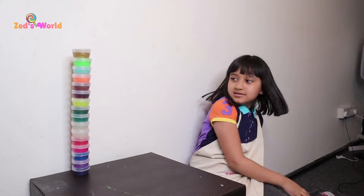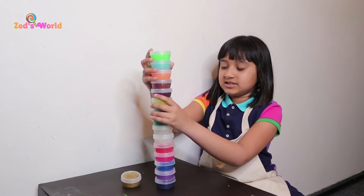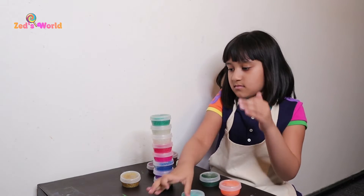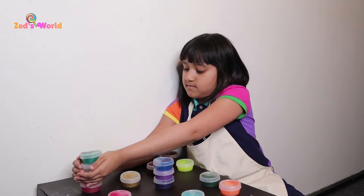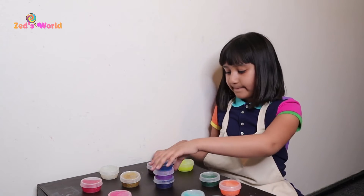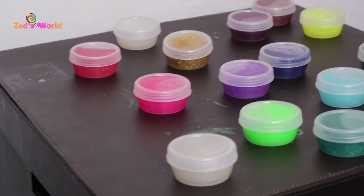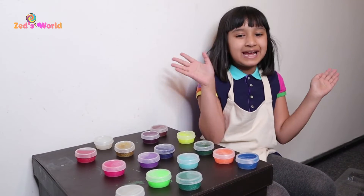So now we're going to stack them all on top and put the golden one on top. Look, we made a slime tower! I'm just going to un-stick it.